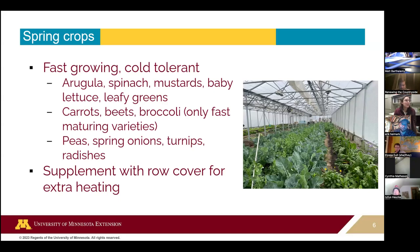Things like peas, spring onions, turnips, and radishes work well too. You may need to supplement with row cover on really cold nights. High tunnels give you season extension, but we still experience really cold freezes in the spring. I've been to many farms where people overestimate and plant their tomatoes a little sooner than recommended, and then a hard frost comes and they don't make it. Being prepared for that is key.